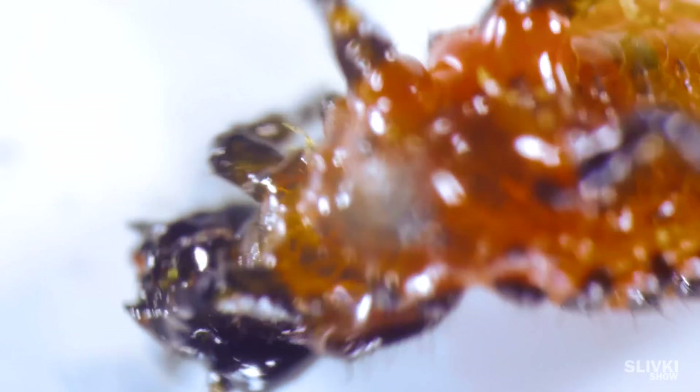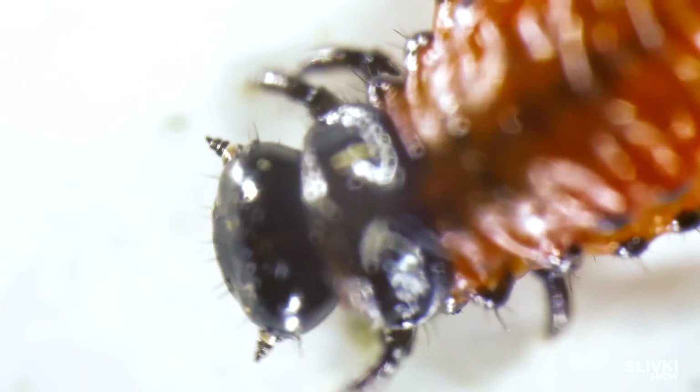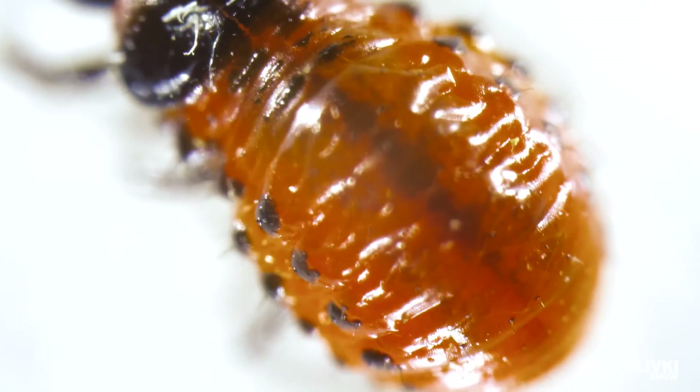And here is a Colorado beetle larva. And don't say yuck — it's just nature. Turn your attention to the pulsating liquid in its bag.